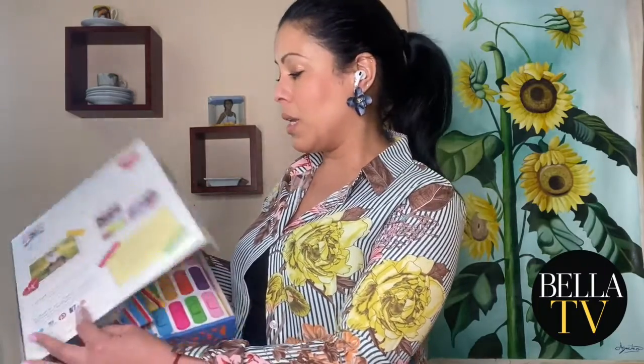Just go to thehospitalbox.com and look at all the different options that they have so that you're able to create a one-of-a-kind, really beautiful gift for someone you love. That's it for today, guys. I hope you enjoyed this episode of Bella TV, and I'll see you next time. Take care.